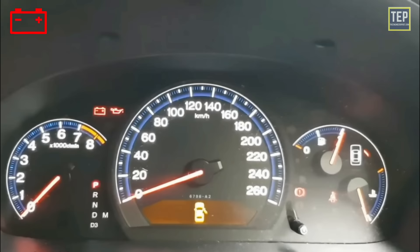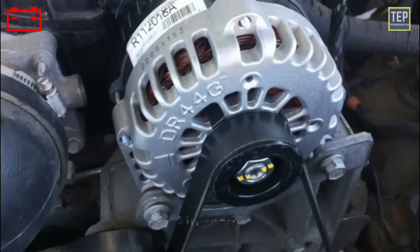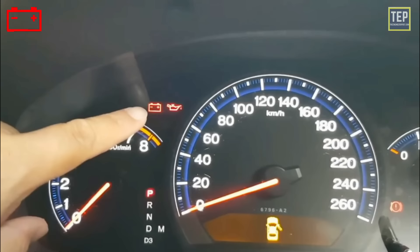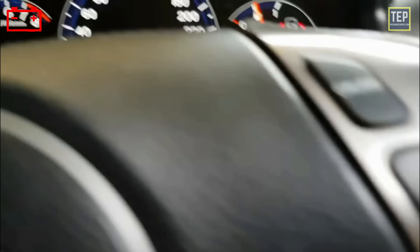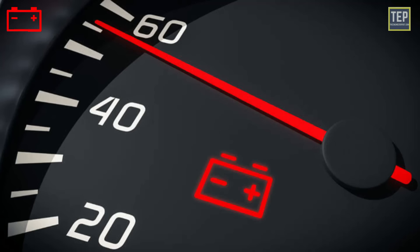The battery charge warning light indicates that the car's charging system is short of power or is not charging properly. It usually means a problem with the battery itself or the alternator. The charging system warning light should appear for a few seconds when you start the car, but if the battery light illuminates while driving, that might signal a problem.